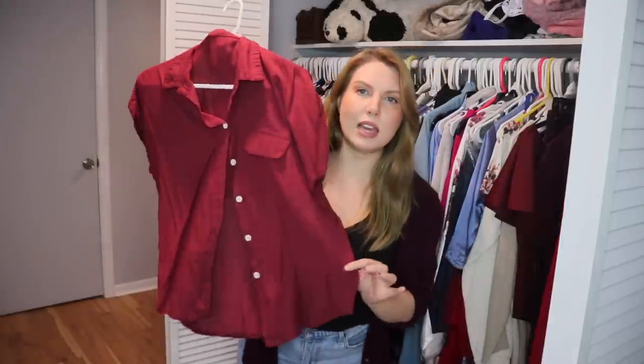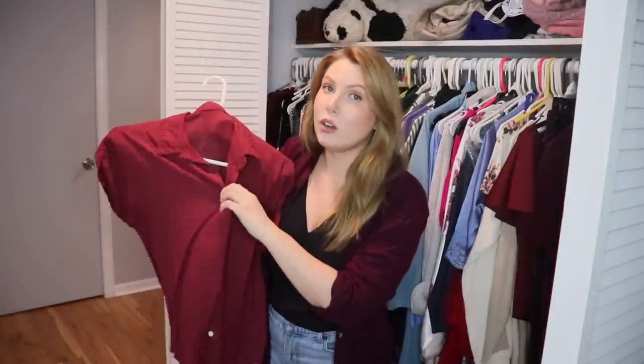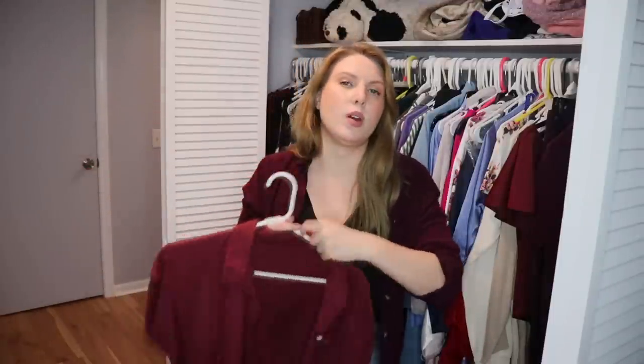Here's another cheap button-up from that fast fashion website. Even though I like the color a bit better than the other one, I definitely prefer the quality of what I'm wearing now. So I'll pass this one on.